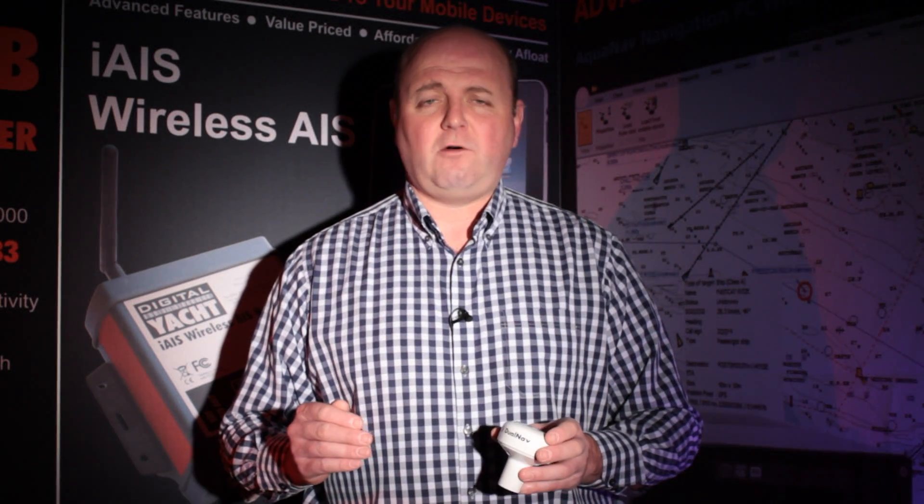For tablet and iPad users, you can utilise our optional WLN10HS high-speed interface. This allows you to utilise all the latest apps, including our latest NavLink app with DualNav technology, so it's compatible with just about any solution that you might need onboard.